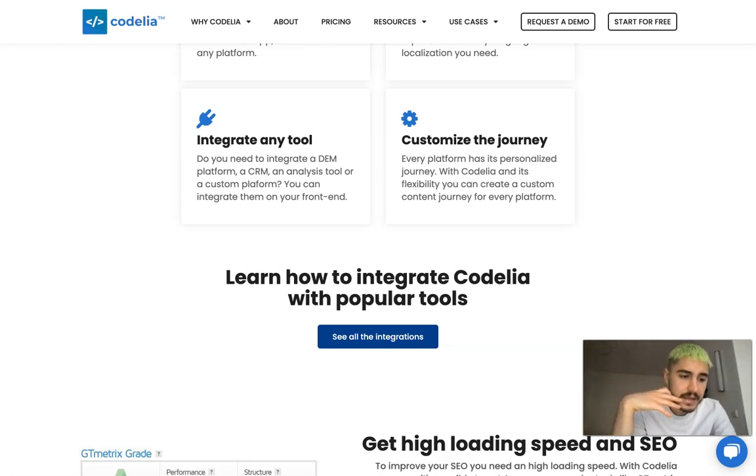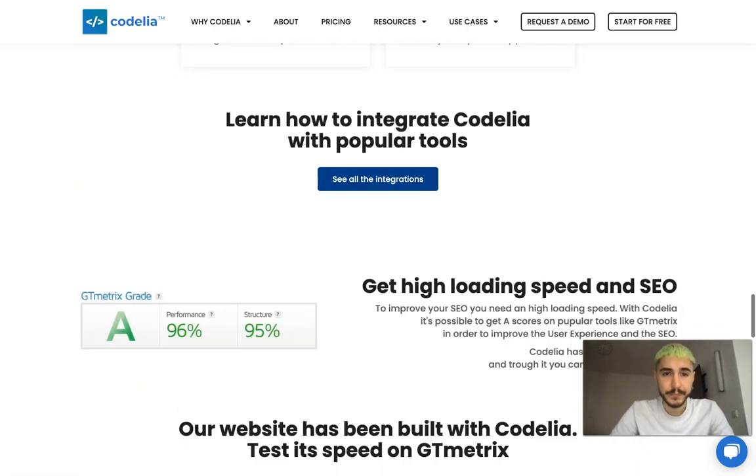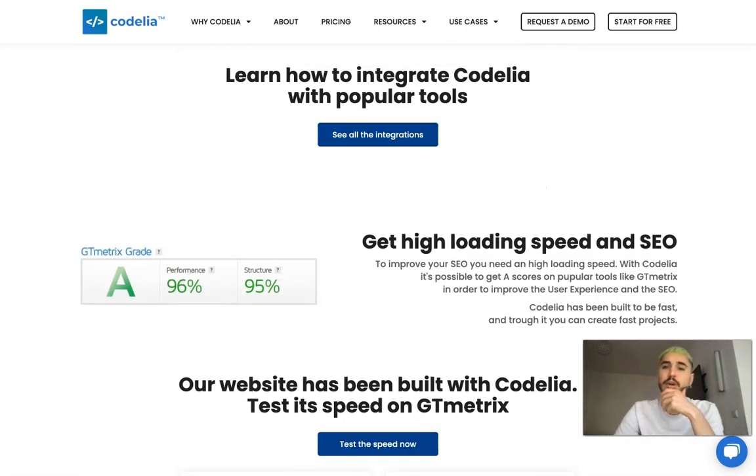Codelia's APIs allow you to create digital projects with any technology stack, programming language, or framework. This brings a decrease in working hours, saving budget on projects and launching them faster.